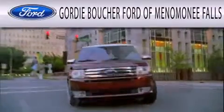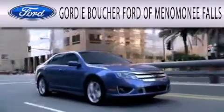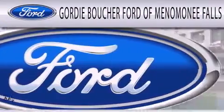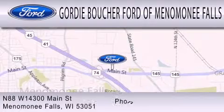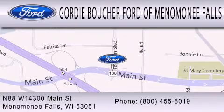Gordy Boucher Ford of Menomonee Falls is dedicated to doing everything possible to ensure that the experience you have selecting your next vehicle is as pleasant as possible. We are located at North 88 West, 14300 Main Street in Menomonee Falls.